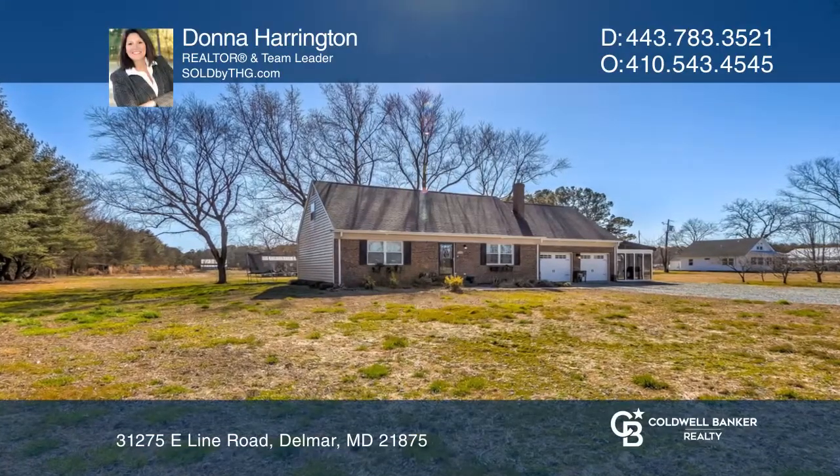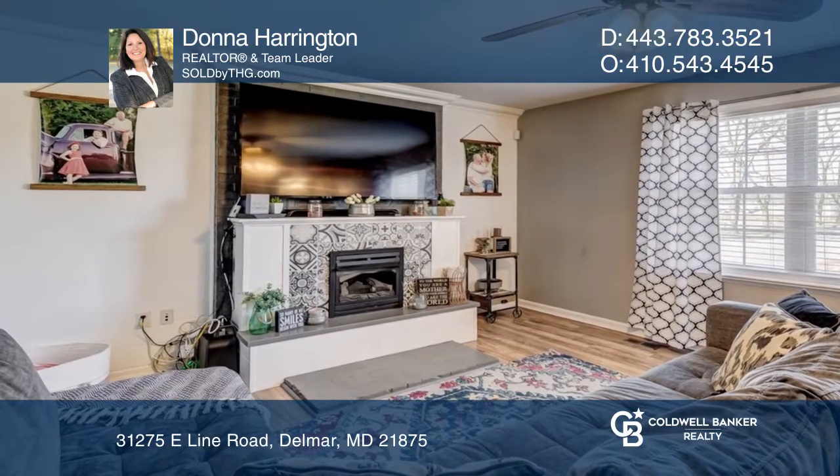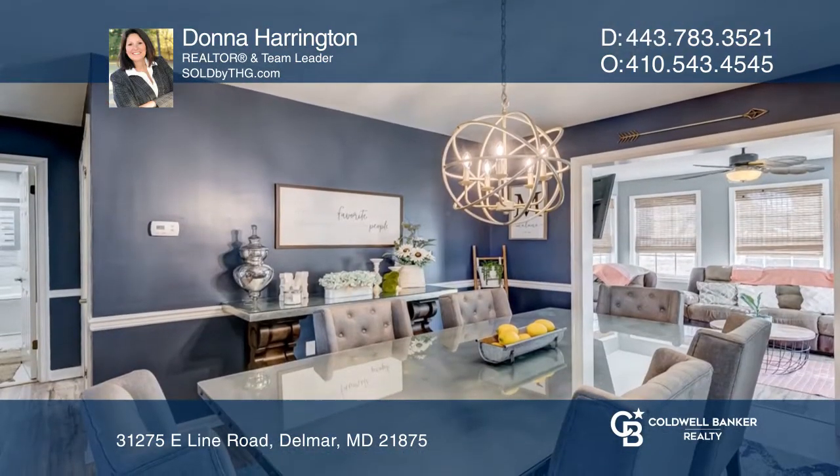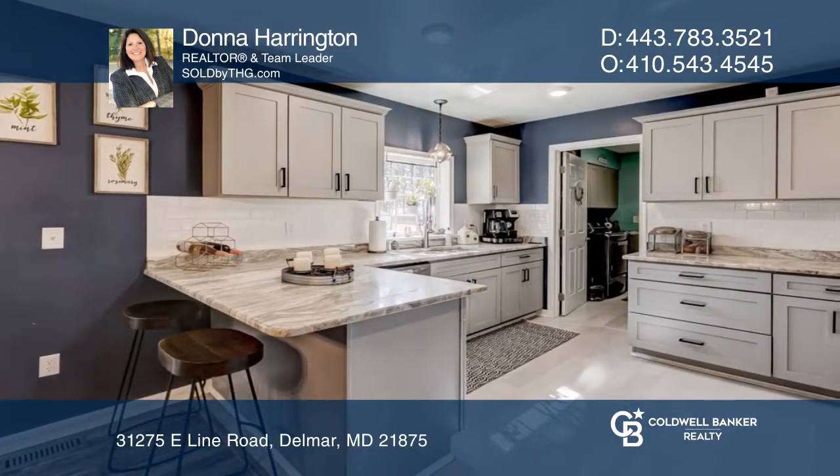This beautiful updated two-story features five bedrooms and two-and-a-half baths on just over two acres with an attached two-car garage, a detached two-car garage, and a large outbuilding.